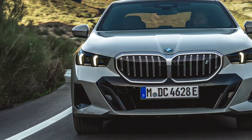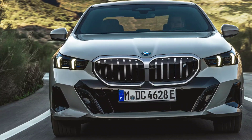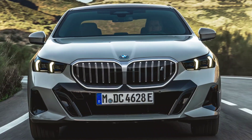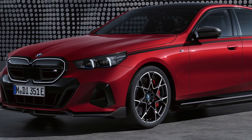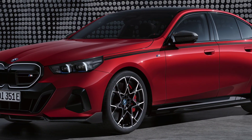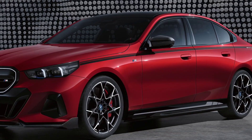Pricing: The 2024 BMW 5 Series starts at $57,950 for the base 530i model. The 540i model starts at $64,950, and the M550i model starts at $77,950. The plug-in hybrid 530e model starts at $60,950.